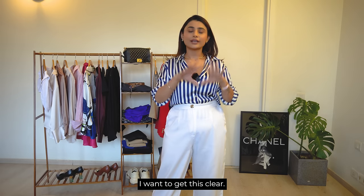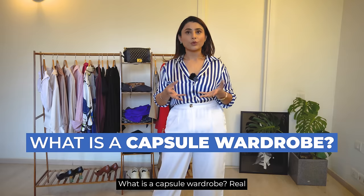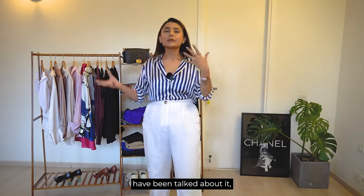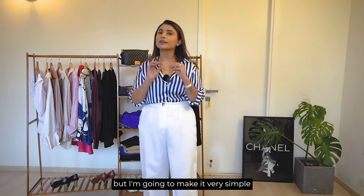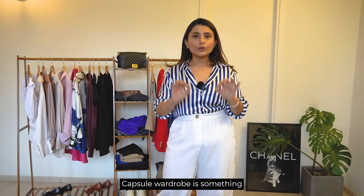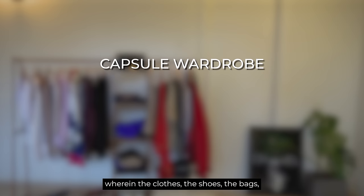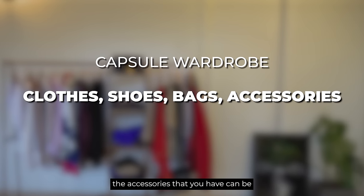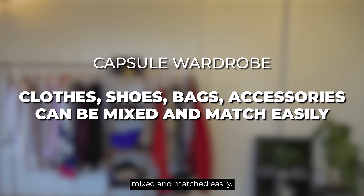Before we start, I want to make clear what a capsule wardrobe is — a real definition. A lot of things have been talked about it but I am going to make it very simple for you. Capsule wardrobe is something wherein the clothes, the shoes, the bags, the accessories that you have can be mixed and matched easily.